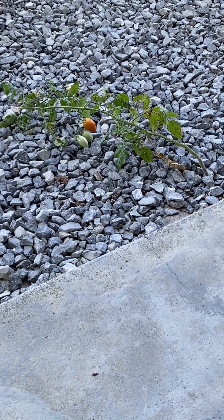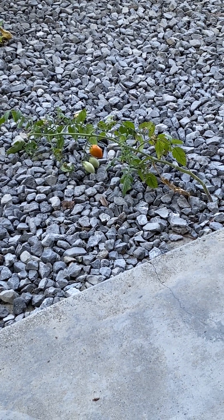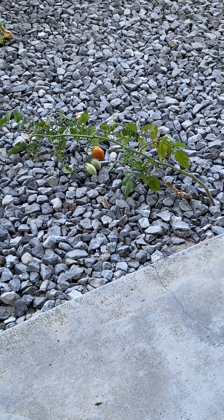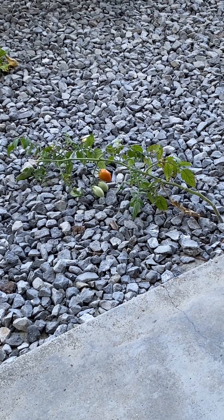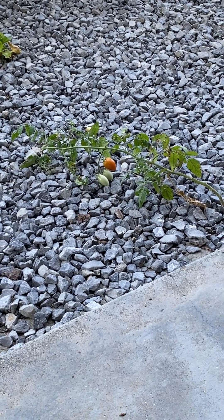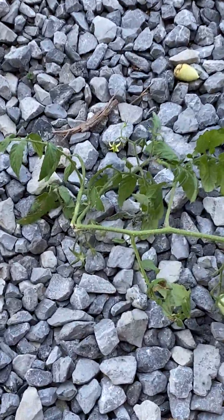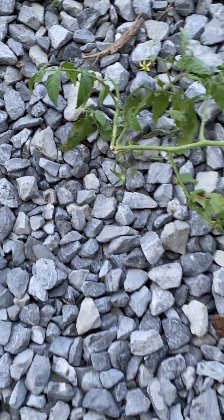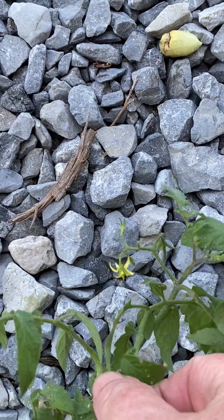This is the follow-up on the little volunteer tomato. Poor little thing. We got a big windstorm about a week, week and a half ago or so. Blew it down, but it's still growing. And then somebody stepped on it, snapped off the top here.